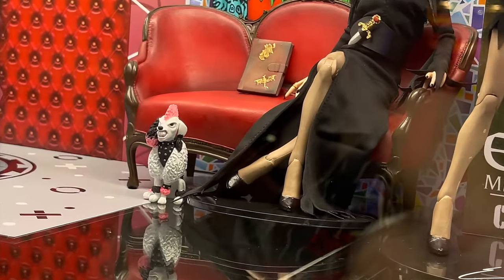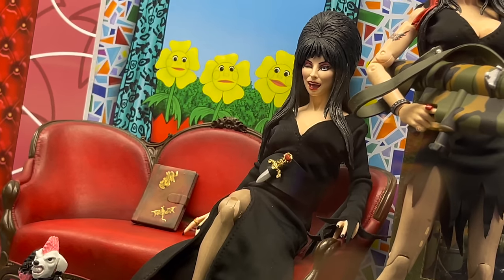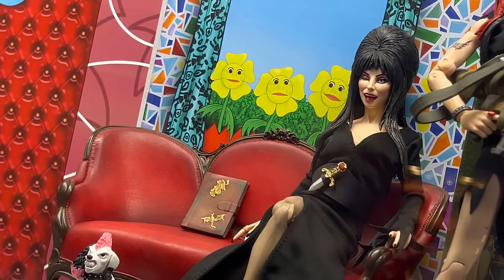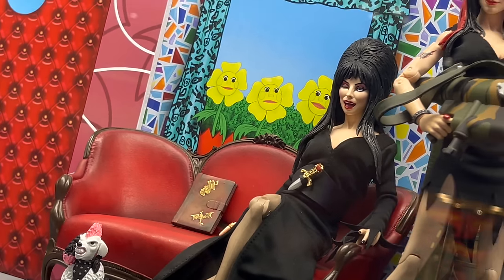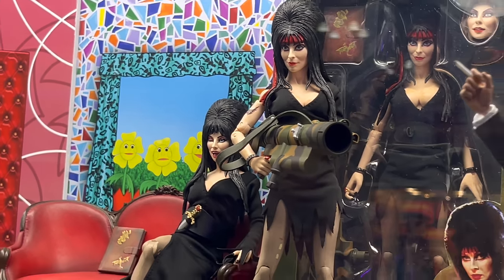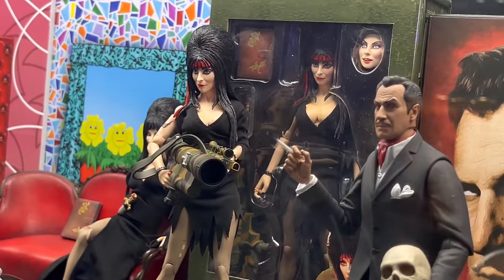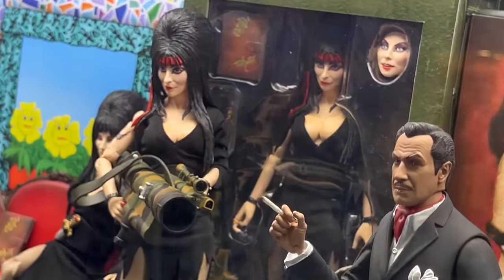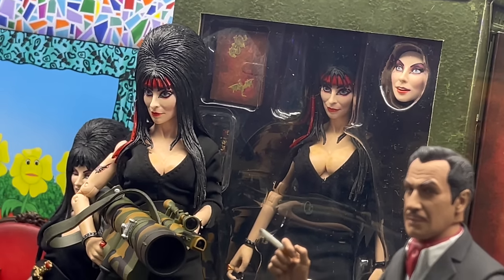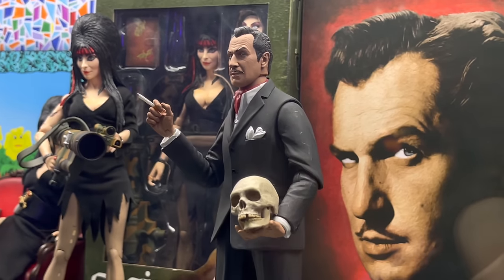Then you have Elvira, who comes with the dog and the couch. We've seen these before — the Neca crew did a Walmart feature showing things coming up for the holidays. You can grab the new holiday Elvira with the big bazooka. Vincent Price and Elvira both look very well sculpted and well designed.